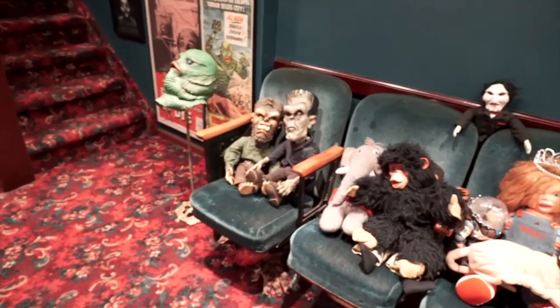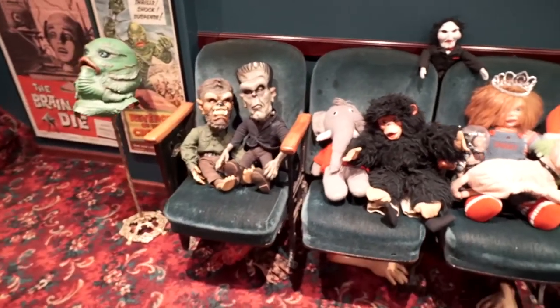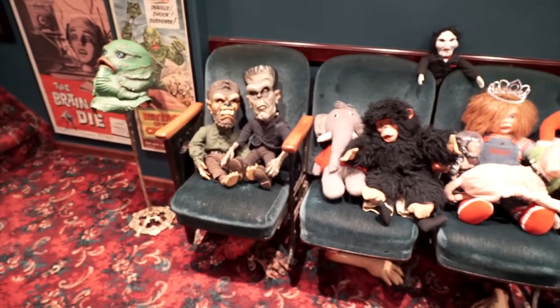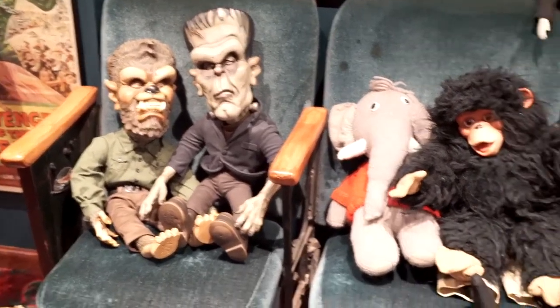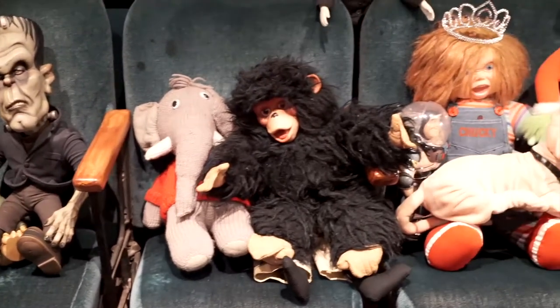I saw you watching Tarantula the other night. The music from Tarantula is just exceptional. These are true-to-life Strand movie theater chairs that I picked up, and a montage of some of these great plush and other types of toys.